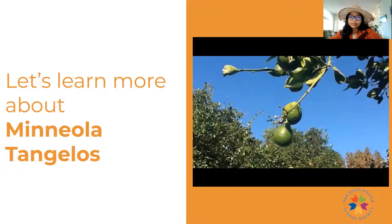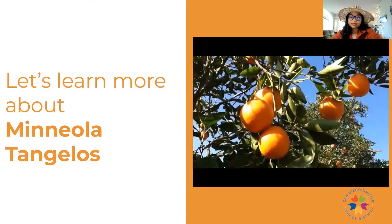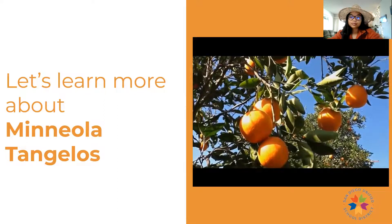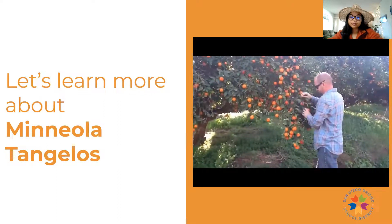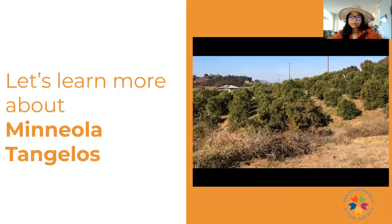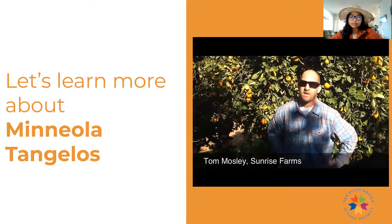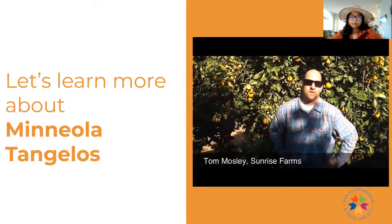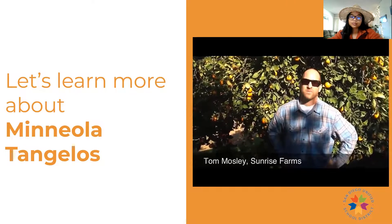Mineolas start off small and green. As they grow, they become orange and sweet. On this orchard, it is Tom Mosley who decides when the fruit is ready for picking. Tom is the field manager for Sunrise Farms. He says: 'I grew up farming — we had ranches up here in Valley Center, and just spending time with your family, getting your boots dirty is what I call it. Going through and making sure everything's getting watered efficiently and just caring for the trees — it's something that's always been important to me.'